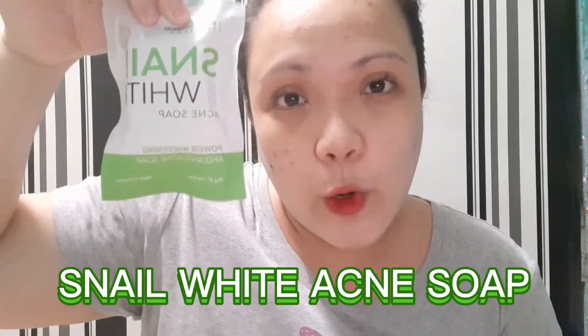For today's video we will be unpacking another beauty product that you must try. This beauty product is called Snail White Acne Soap. I still have pimples on my face and I've been dealing with this problem for quite some time since the quarantine started — it's been eight months already. So I've been looking for some effective beauty products to remove these problems from my face.